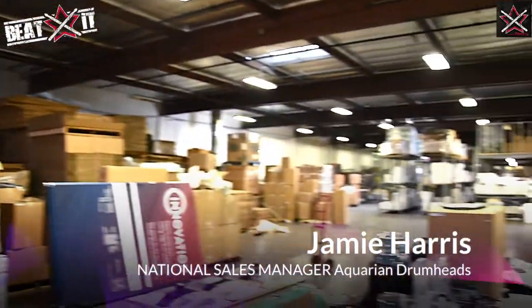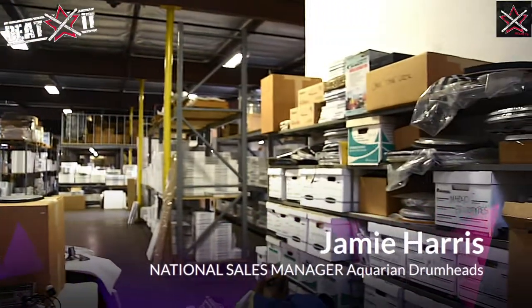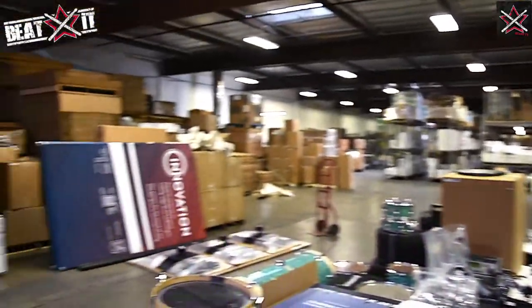This is one of our factories. We have two factories. This one, we don't make the drum heads here because the other factory has all our machines. At Aquarian, we build our own stuff. We build our own machines, we have our own techs, our own polychemists, our own everything in-house. So basically all our machines are under one roof and we make all the heads there.